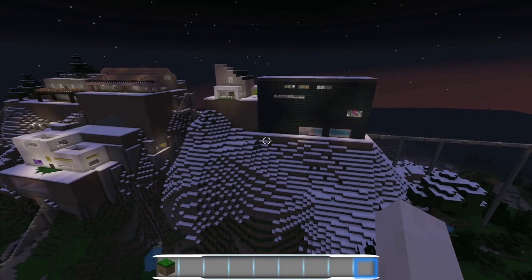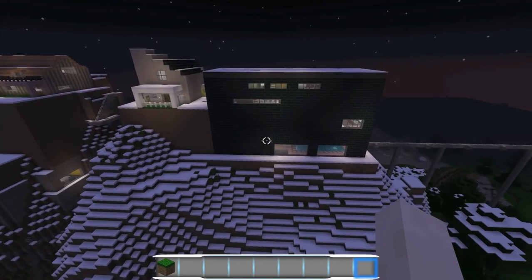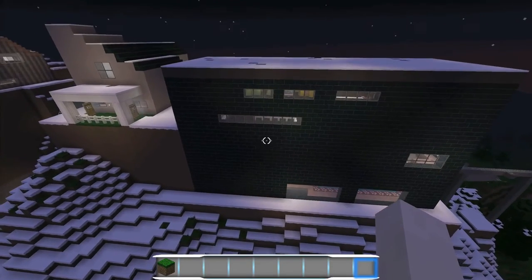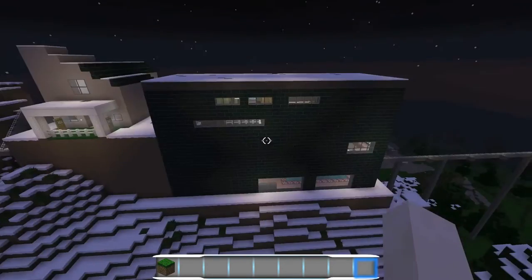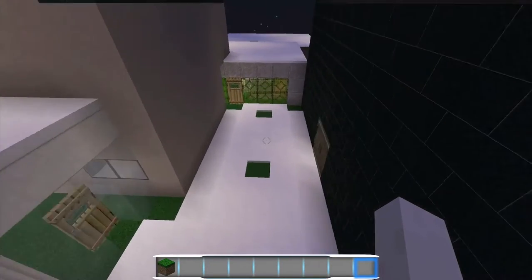Hey guys, welcome back! It looks like it's nighttime in Minecraft world but that's okay, we don't need the daylight. Today is a tour of — yes, you guessed it by the title — the Bilderberg home. These guys got more money than the Rockefellers apparently. Wait till you see their house!